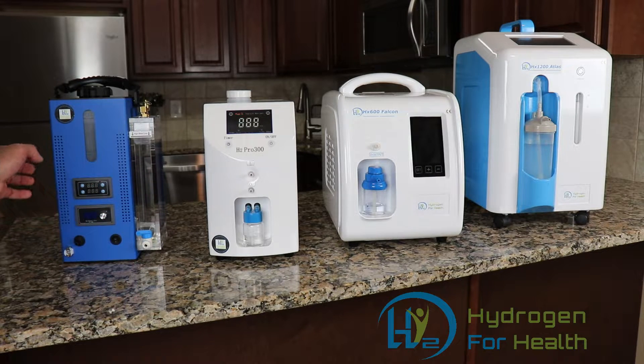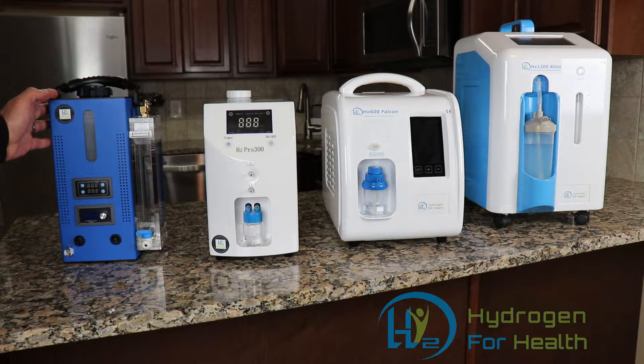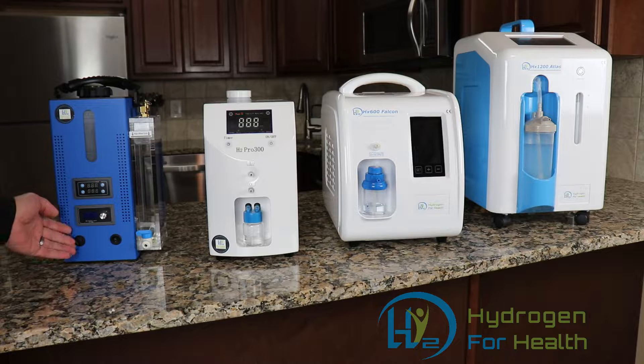This machine you see here generates what's called Brown's gas. You've probably heard that term before, but what is Brown's gas? Brown's gas is simply a combination of hydrogen and oxygen gases mixed together. This Brown's gas machine delivers its gas through a single output port and the gas is mixed together.